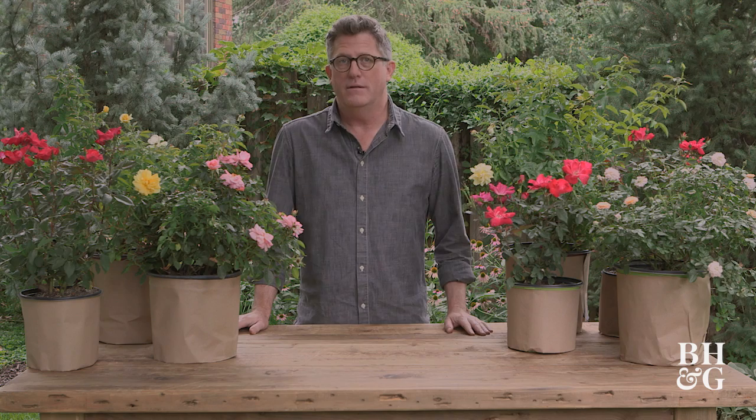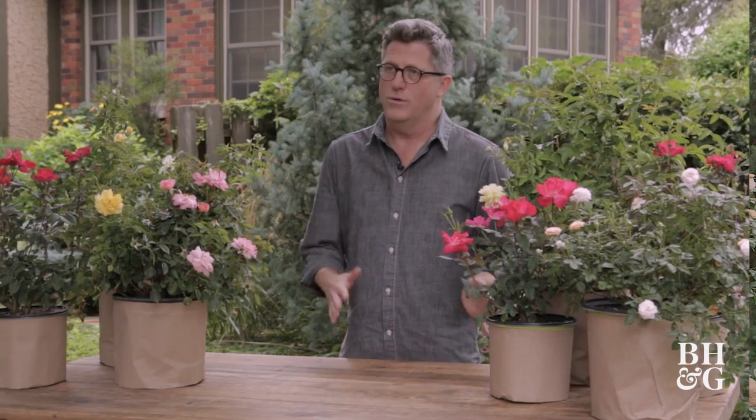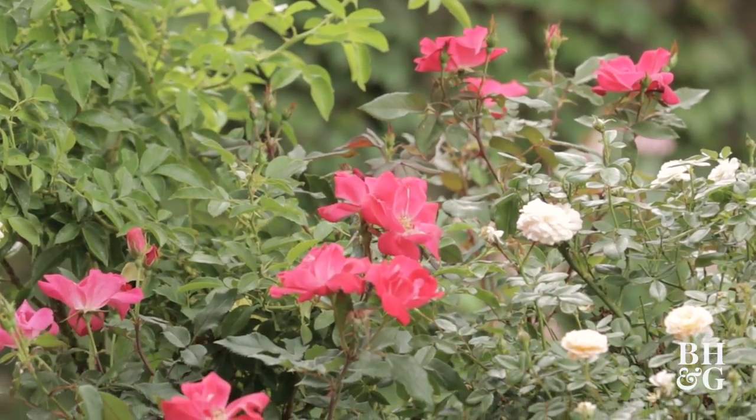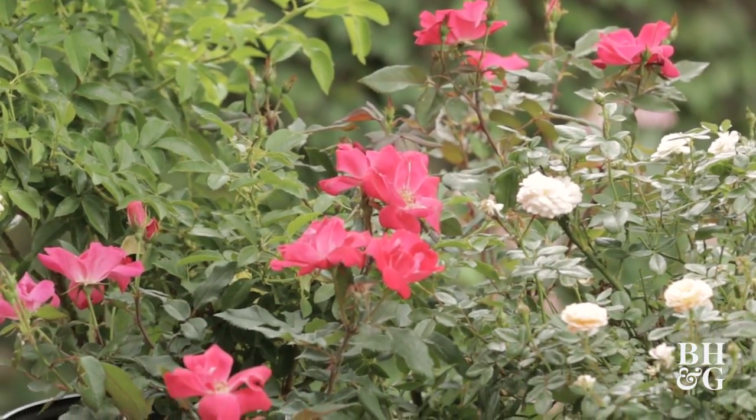Everybody loves roses, but some of us as gardeners kind of went through a rose phase and then gave up a little bit because they can be difficult. But these are the roses that are not difficult — bred to be more low-maintenance, more disease-resistant, and just easier to use. As a big group, they're called shrub roses, kind of a catch-all umbrella for plants that are grown for the way the plant looks as much as the flower.